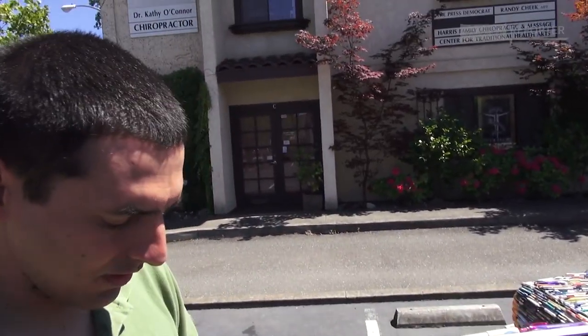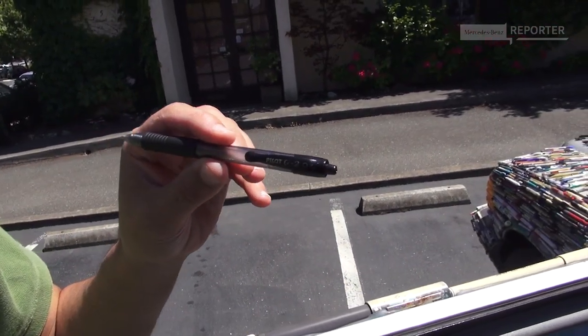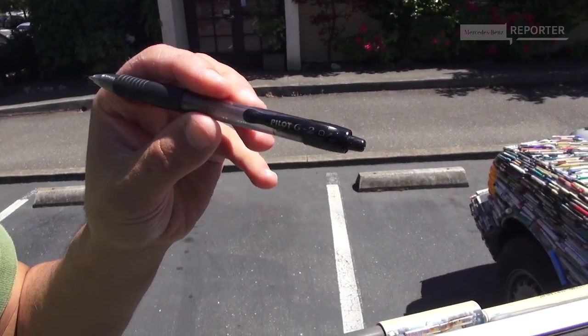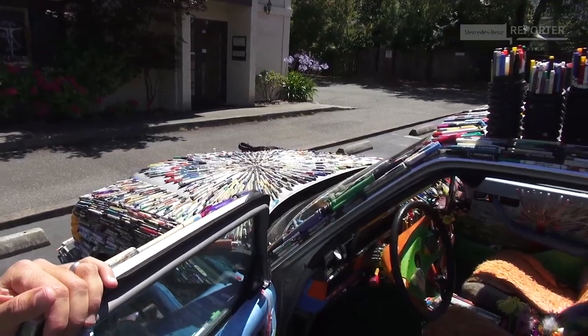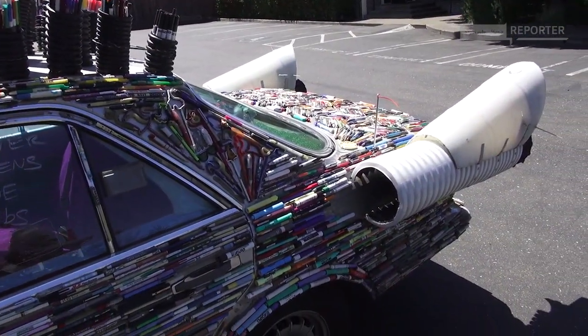Are there any pens on it from your work as a graphic designer? This is actually my favorite pen — the Pilot G, it's a gel pen, one of my favorites that I use. I'll send the video to the Mercedes-Benz museum — if the museum wants this car they can have it, they just have to give me new pens or a new car.